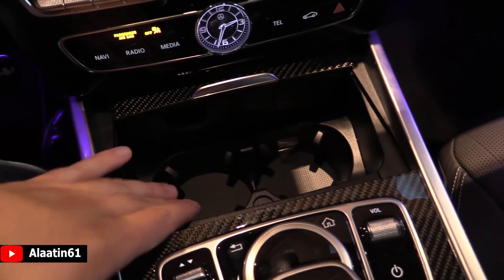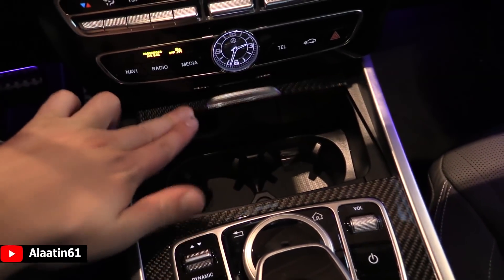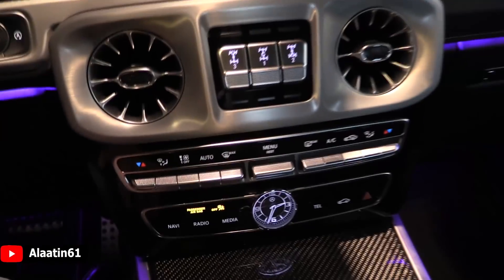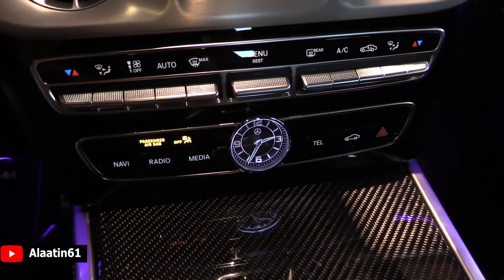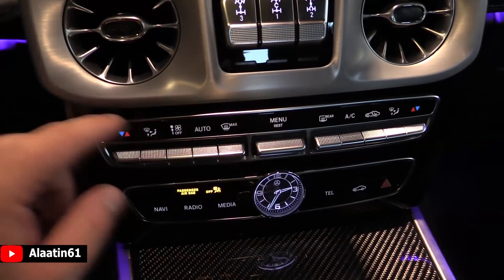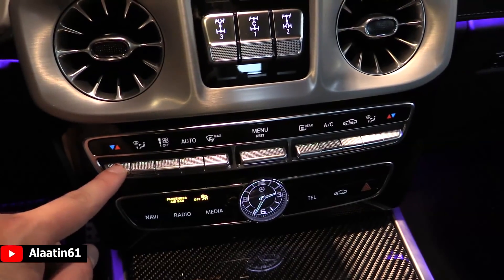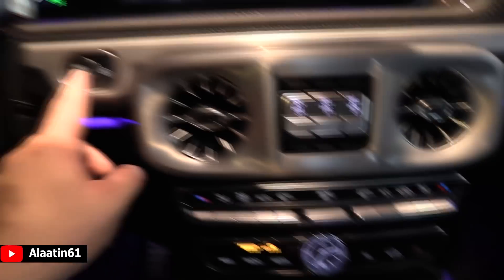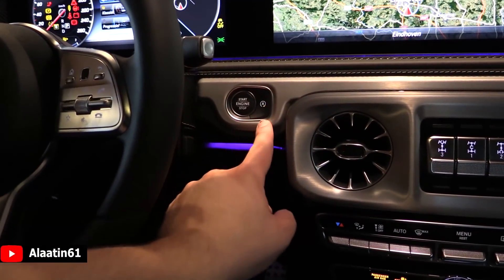Over here you have two cupholders and you can put your key here. Everything you touch and view is high quality — even the clock looks nice. You can also buy it with the IVC clock. This is for the command settings, this for the climate control settings. You can buy it with 3-zone climate control. There's the push-button ignition and you can turn off the start-stop if you want.